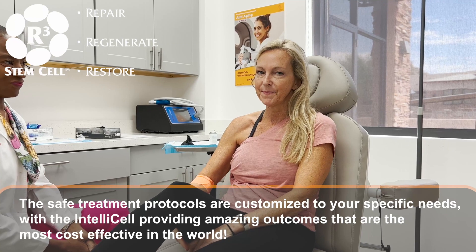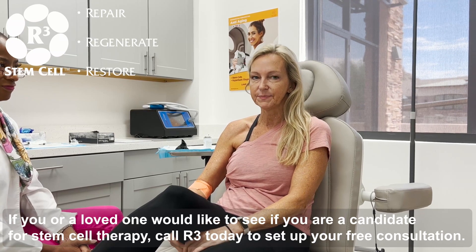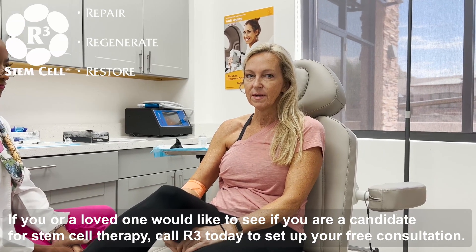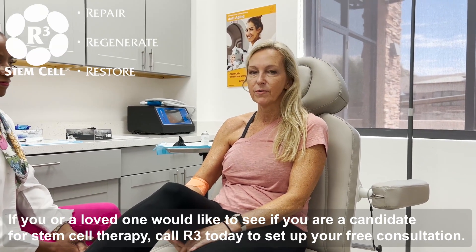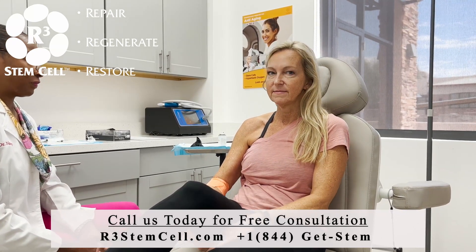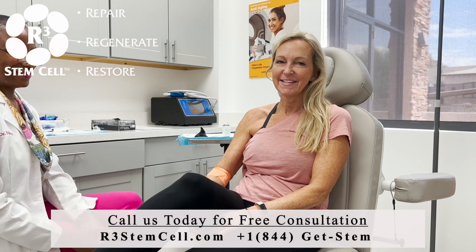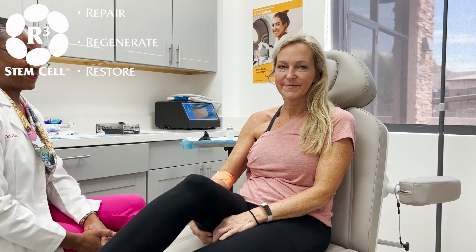So you had neck surgery recommended to you? Yes, they wanted to do a fusion on one of my bulging discs in my neck. You thought that was a little bit overkill? Yeah, I'm 54 and I know from watching my grandmother go through back surgeries and spinal surgeries that it never stops with just one — you'll have to do the next disc and the next and the next. And I'm not up for that. Well, thank you for visiting us today and putting your trust in us and Dr. Gaines specifically. Thanks for having us.